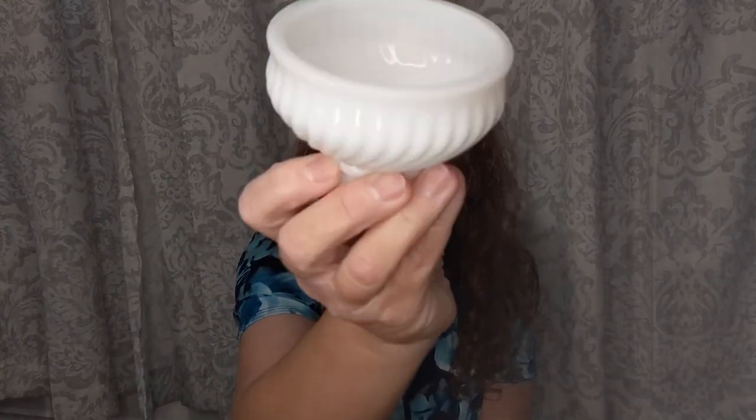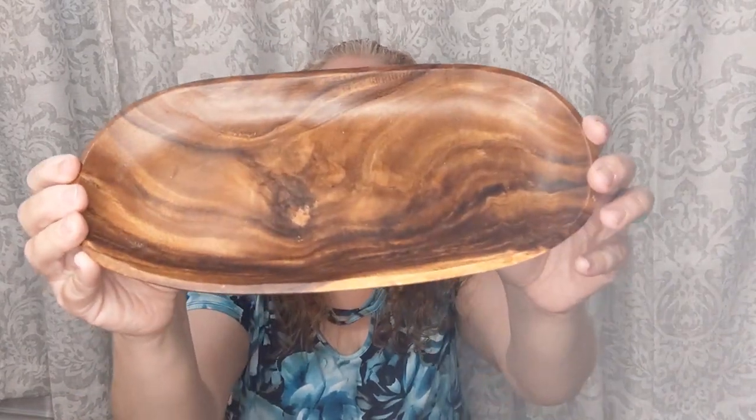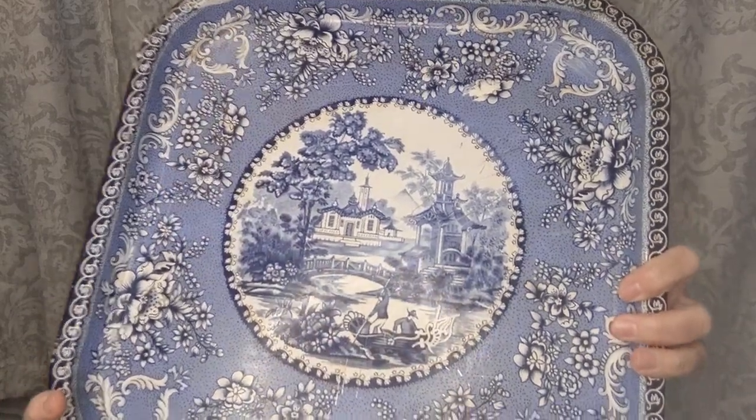I got this cute little milk glass dish for a dollar - that's another thing I collect. I found this wooden tray for $2 - you could put stuff in it, soaps, little bottle brush trees at Christmas, or little candles. For $2 I thought it was a pretty good deal. My friend also spotted this gorgeous blue and white metal tray for a dollar fifty - it would be really pretty up against a wall with stuff displayed in front of it.